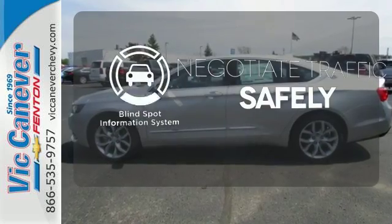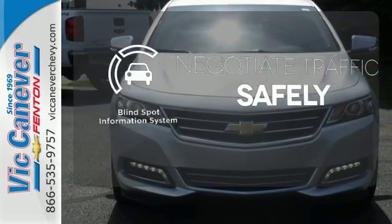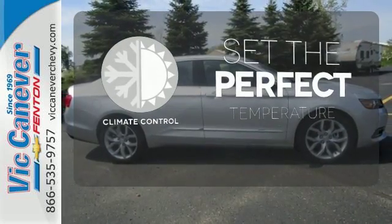Safety comes from being aware of your surroundings, and for that, the blind spot indicator can't be beat. The climate control lets you set the temperature exactly where you want it.